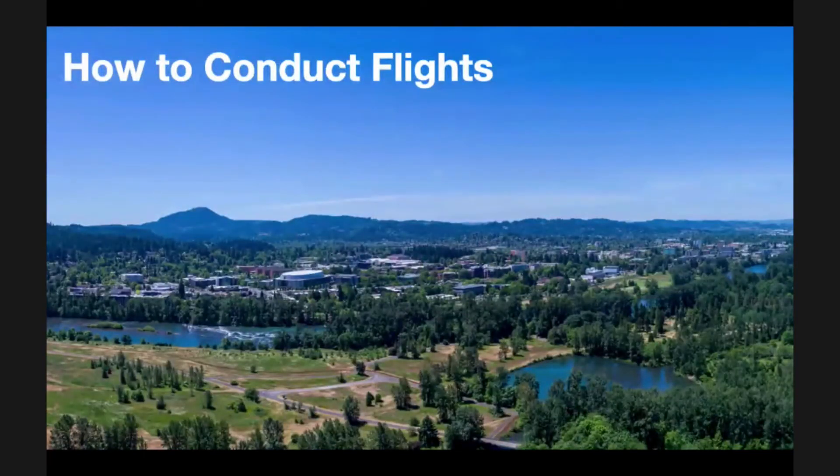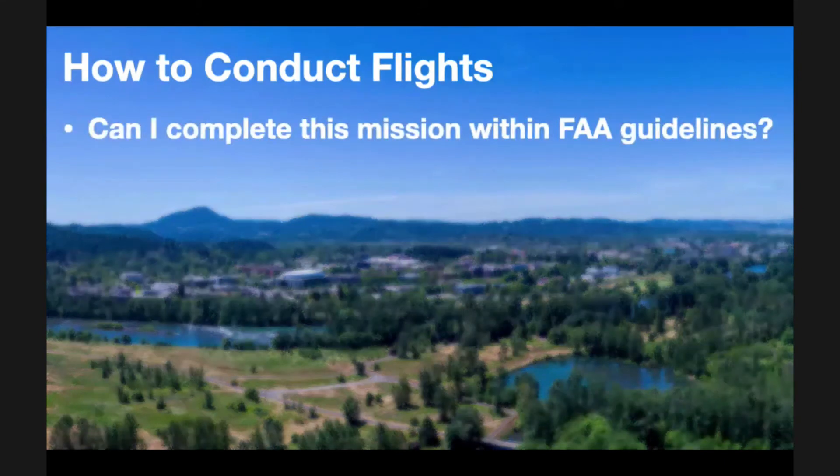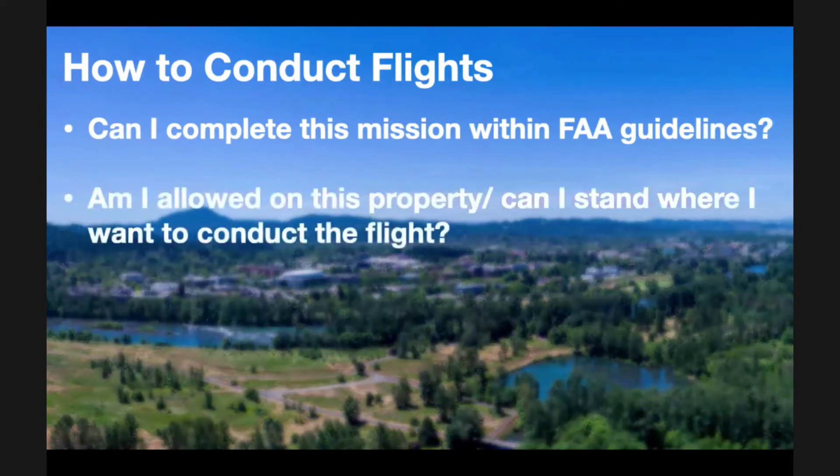So how to conduct flights. Before you conduct a flight and gather data, you first need to put together a plan — without a thought-out plan, you could crash your drone. When planning a flight, there are four basic questions regarding whether you can fly in a particular location. Can I complete this mission under FAA guidelines, namely Part 101 or 107? Am I allowed on this property or can I stand where I want to conduct that flight? One of the guidelines is that flights must be conducted within visual line of sight of the person at the controls, unless other conditions are met or a waiver is obtained.